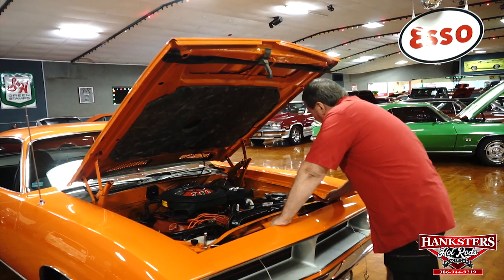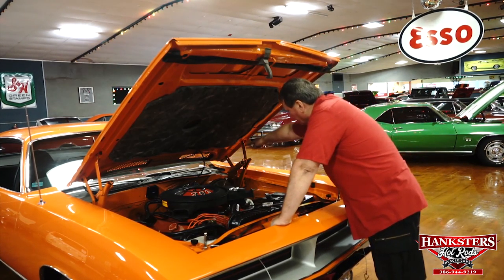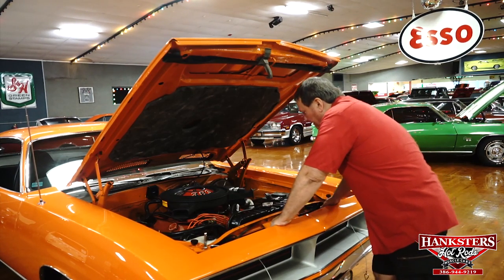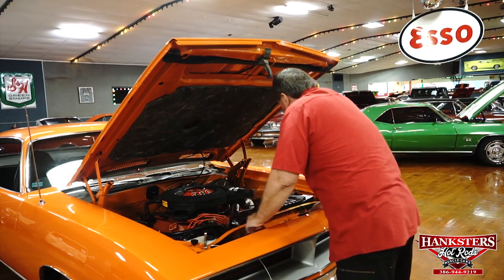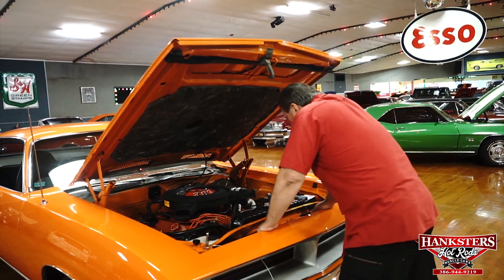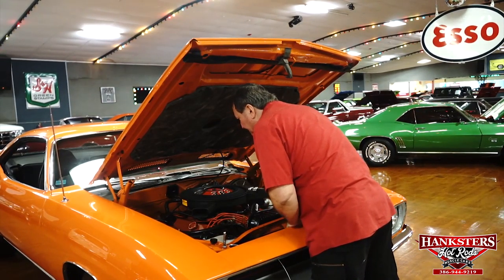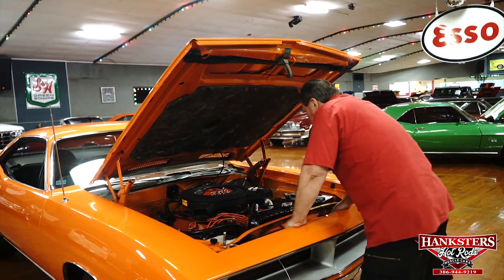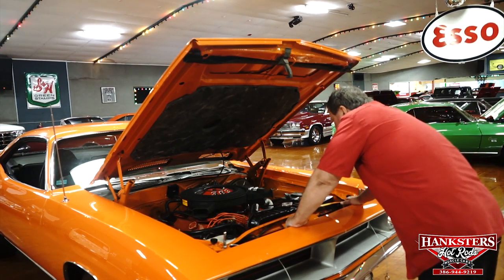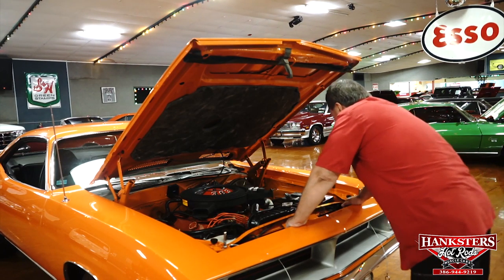The fender tag is still present on the vehicle. It still has the original numbers on the radiator core support and on the cowl area, which all E-body cars have. Original wiper solution bottle. I can't see a single thing on this car that is not as it was in 1970 when it left the factory. It has the original air cleaner on it and cast iron intake manifold.